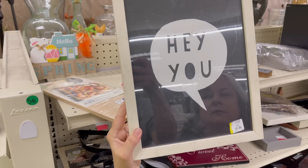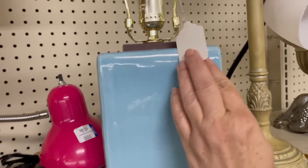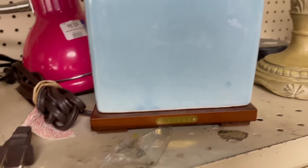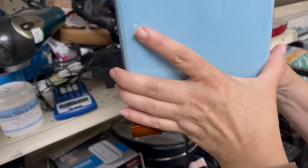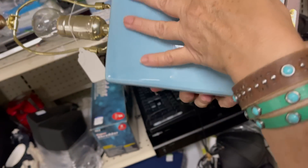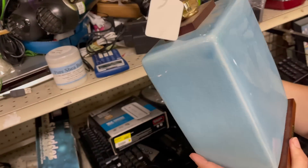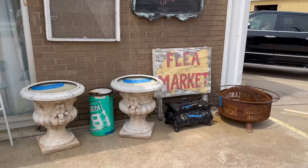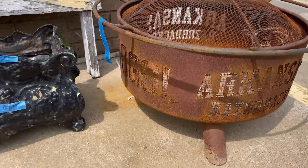This is one I almost bought because I loved the color. It said Lauren on the bottom — I think it's Ralph Lauren — and the price was right, the color was right, but unfortunately there was a pretty significant crack in it. Rob's always good at finding those. The next place we went was this cute little flea market.